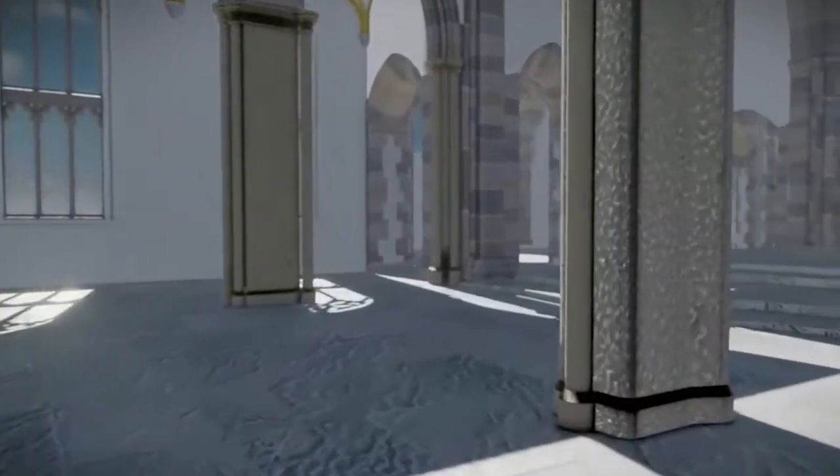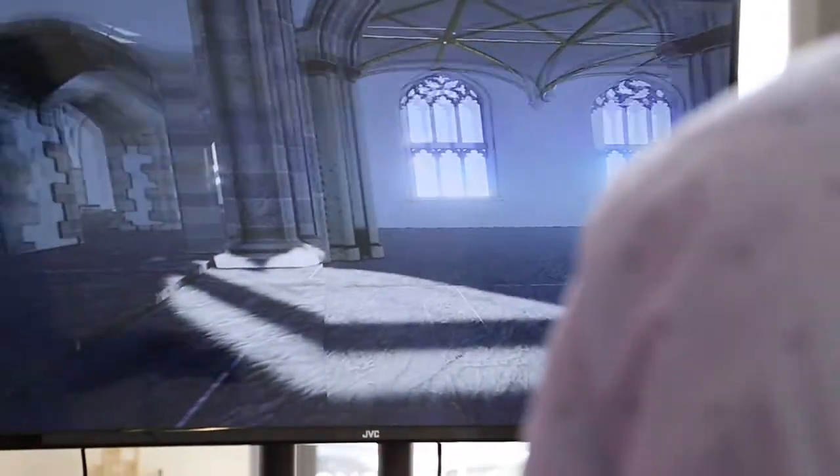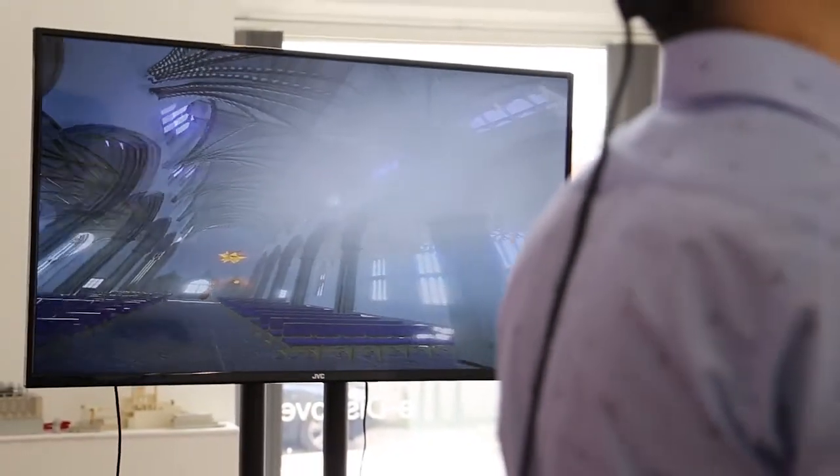After we had created our final 3D model, we imported it into the Autodesk engine called Stingray. Now that the cathedral is fully modeled and textured, we concentrate on adding in some functionality and extra post-processing within the engine.